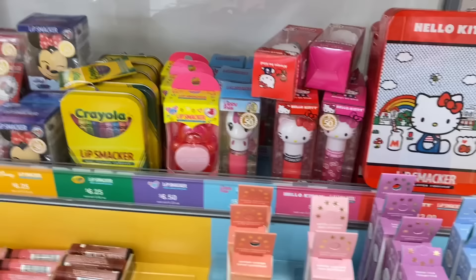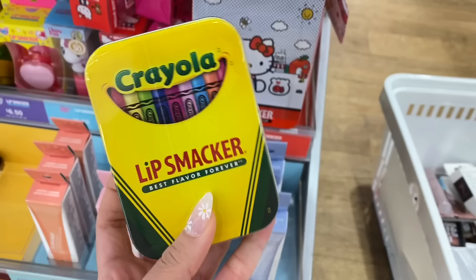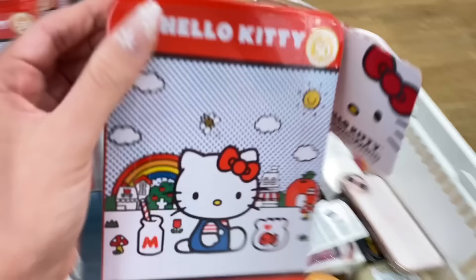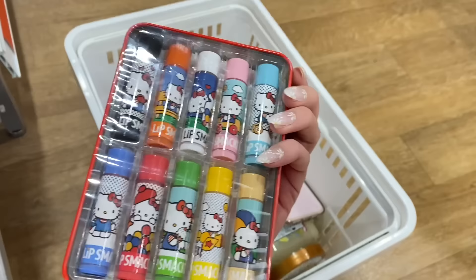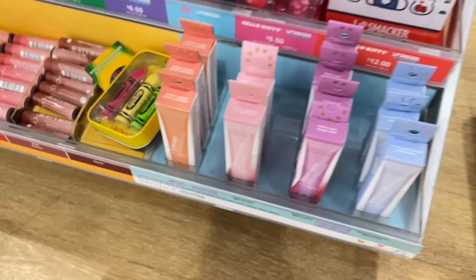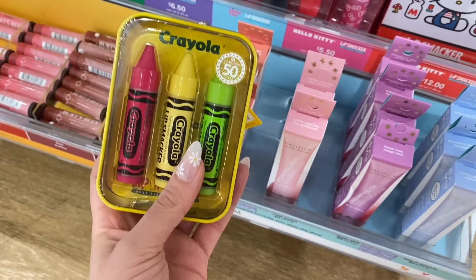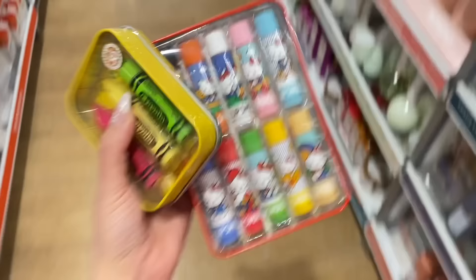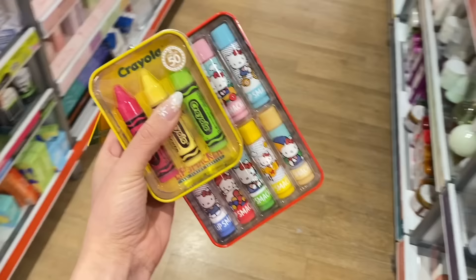So for the final round, I decided on Lip Smackers because it's been so long since I purchased these. Should we go with the Crayola pack or the Hello Kitty pack? The Hello Kitty one comes with a lot more variety. I want these a lot more, but also the packaging for the Crayola ones is adorable. I just wish they'd included more colors. They're both Lip Smackers tints and this is so nostalgic for me — I used to collect these hardcore a few years ago.